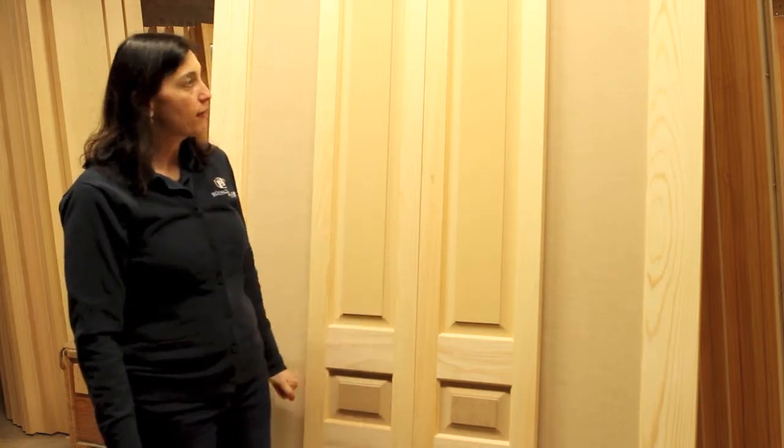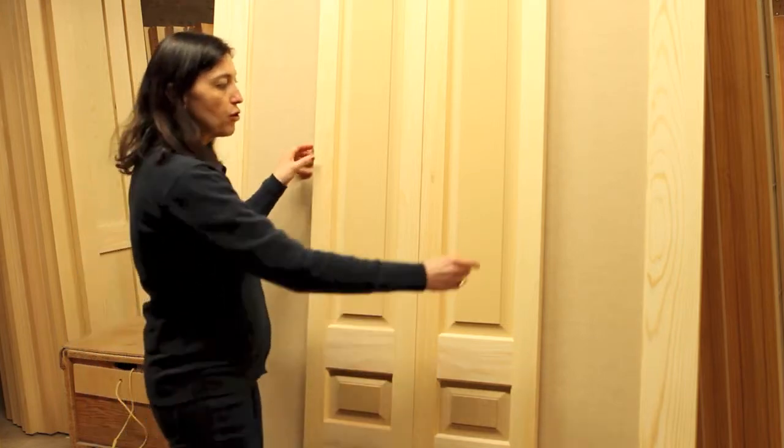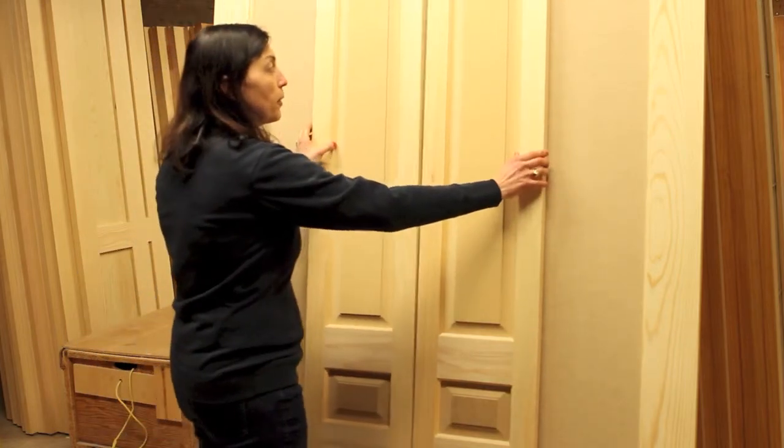Right behind me I have a set of bifold doors that would fit very conveniently in a small location such as a closet. There are two doors that can be put together to give the image of one big door. Not only do we have these small doors that we can make for you.